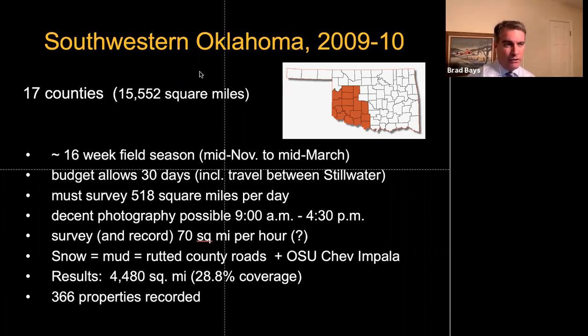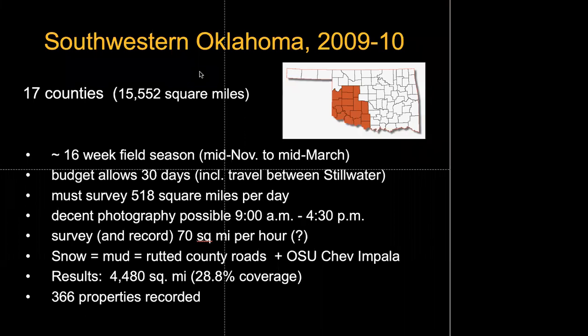Another hindrance: those of you who are photographers know it's really difficult to photograph buildings on a bright clear day before about 9 AM at this latitude at that time of year. So I was restricted to a fairly narrow window to photograph.